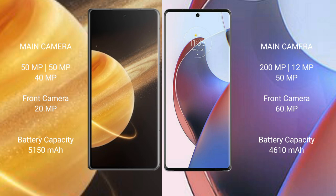Honor Magic V3 comes with a 5,150 mAh battery with fast charging support. Motorola S30 Ultra comes with a 4,610 mAh battery with 125W fast charging support.